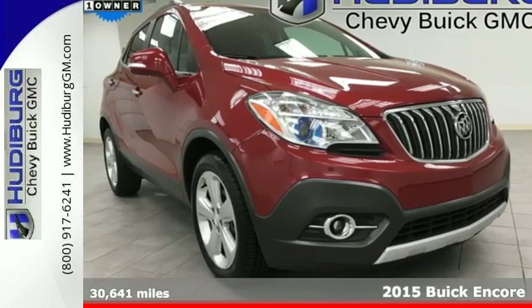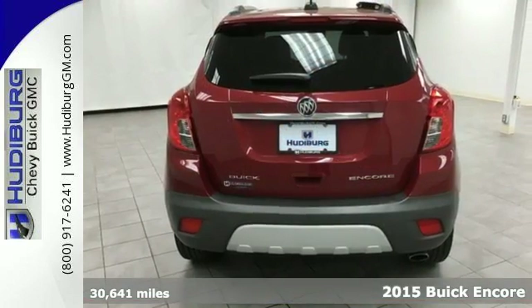Here's a 2015 Buick Encore. Indulge your senses in the serene and luxurious cabin.